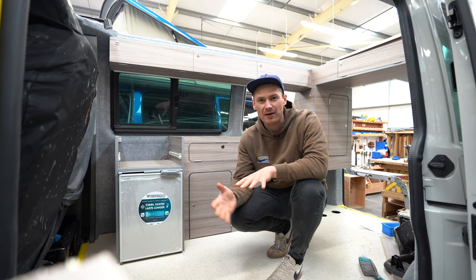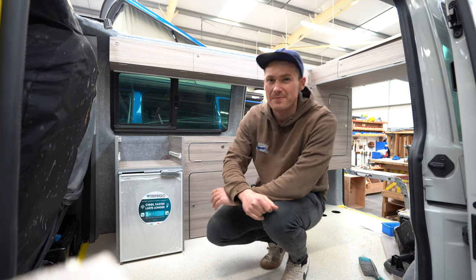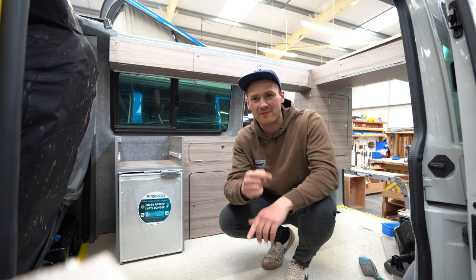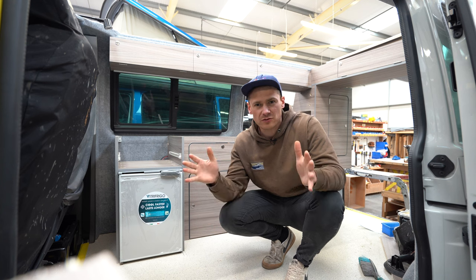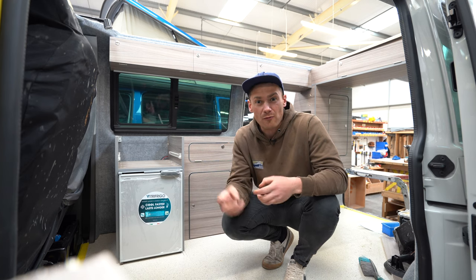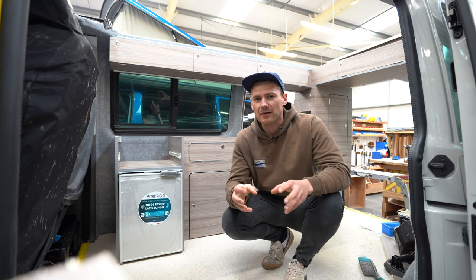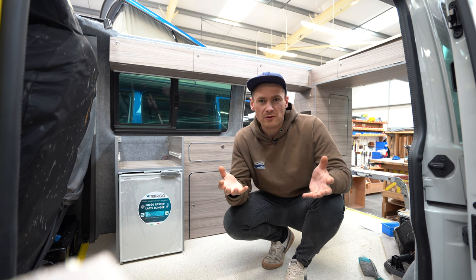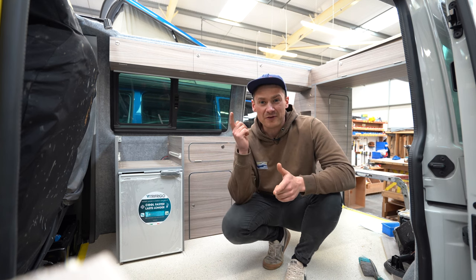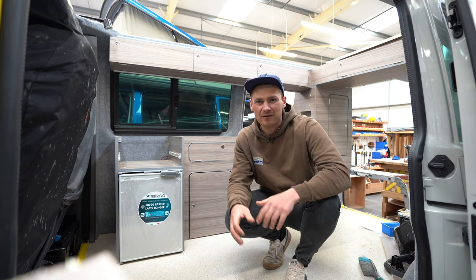The next topic is our top campervan storage hacks, and without a doubt the number one hack is: don't buy any storage boxes or storage solutions for your campervan until you've actually got your campervan. We see it all the time — people buy loads of storage boxes, and by the time they've got their campervan and figured out what they actually take regularly, nine times out of ten those boxes don't fit or they can't couple things together, so they end up not using them.